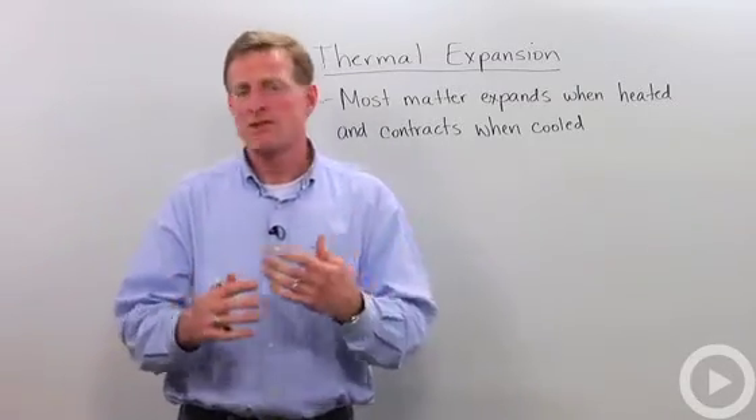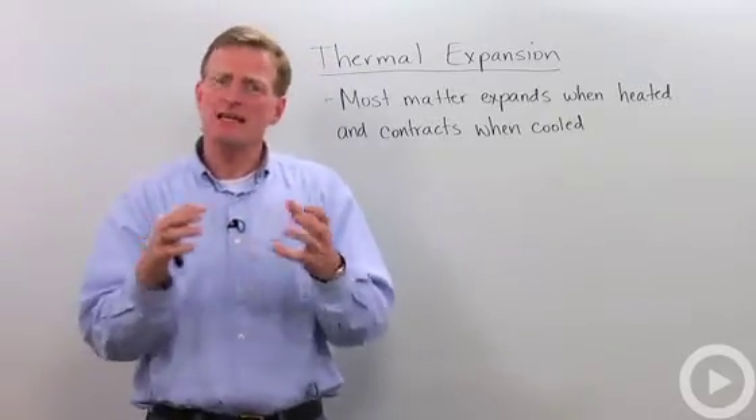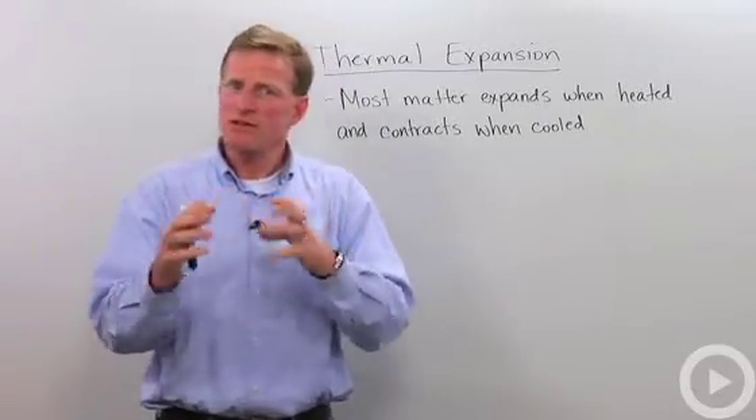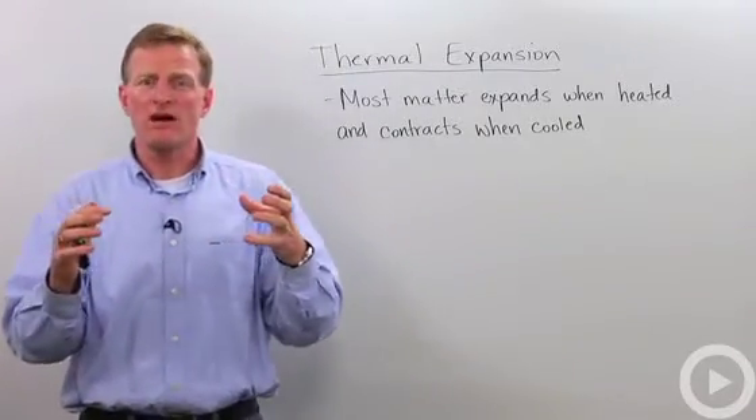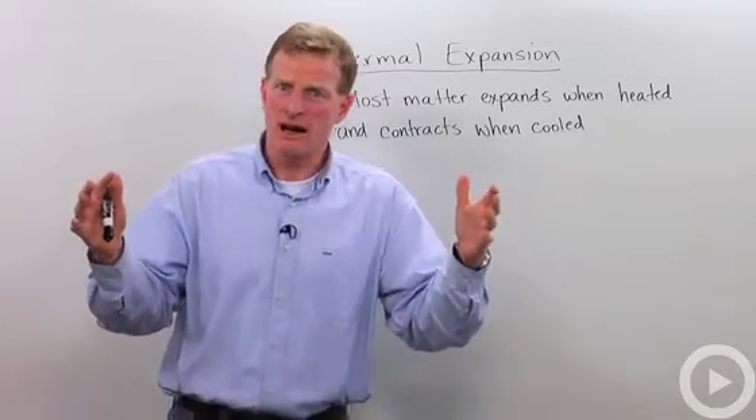Thermal expansion basically says that as an object is heated, molecules move faster and they gain kinetic energy and they bounce farther away from each other, and that results in an expansion of that object.